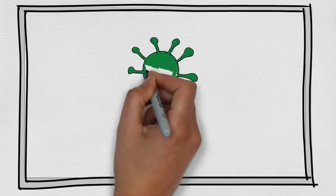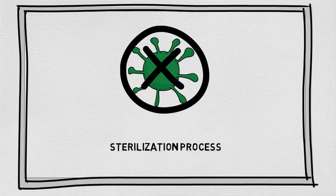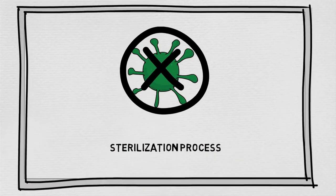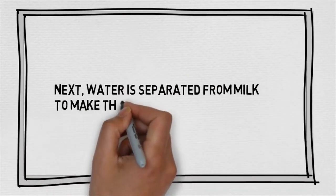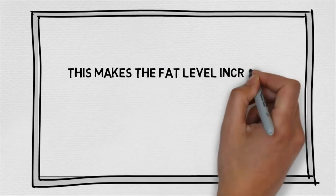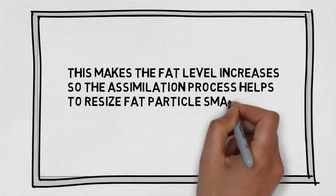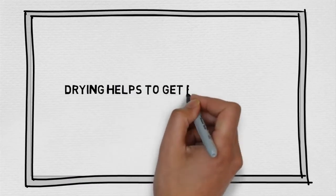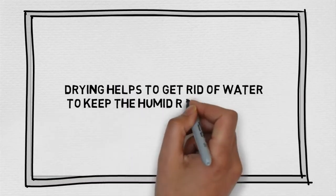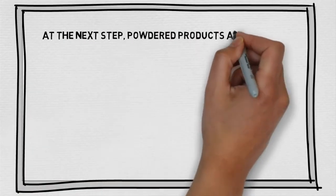The materials go through a sterilization process to limit the activities of harmful enzymes and kill bacteria. Next, water is separated from milk to make the materials become thicker. This makes the fat level increase, so the assimilation process helps to make fat particles smaller and keep fat levels at a stable rate. Drying helps to get rid of water to keep the humidity rate below 5%. At the final step, powder products are filtered and then wrapped into complete products.